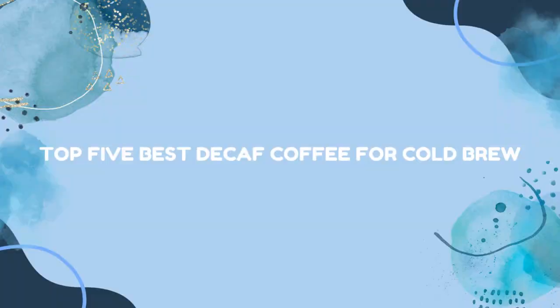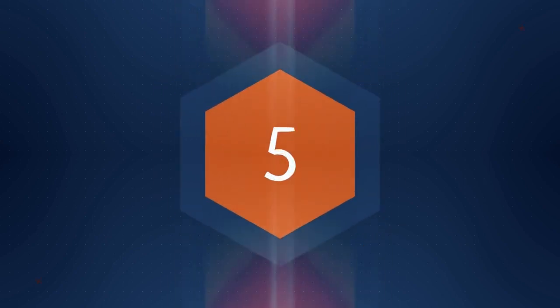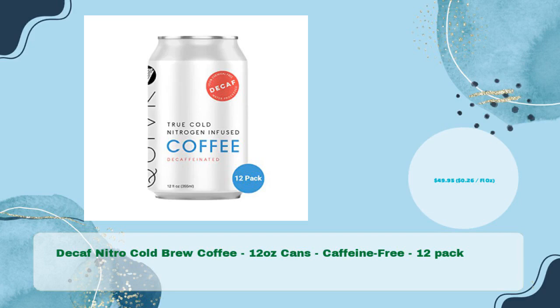Top 5 best decaf coffee for cold brew. First up: decaf nitro cold brew coffee, 12-ounce cans, caffeine-free, 12-pack for just $49.95.